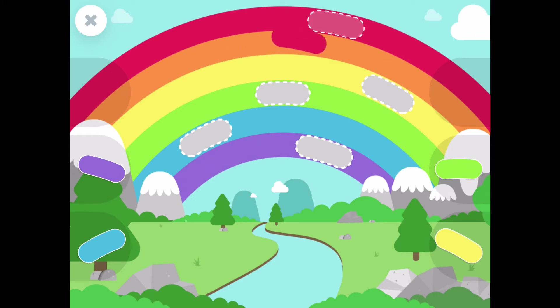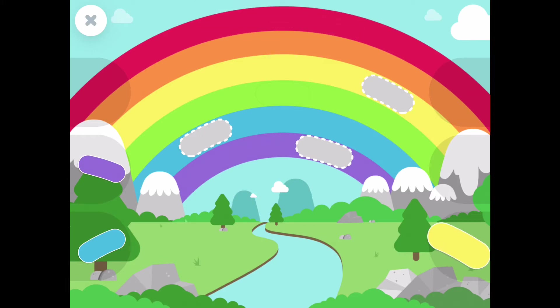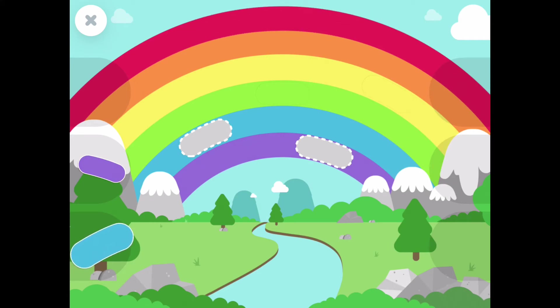You can do it! The red piece! Keep going! The green piece! Come on buddy! The yellow piece! Come on! You can do it! The blue piece!